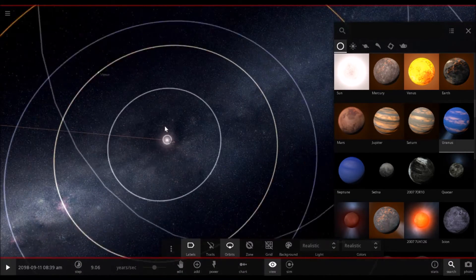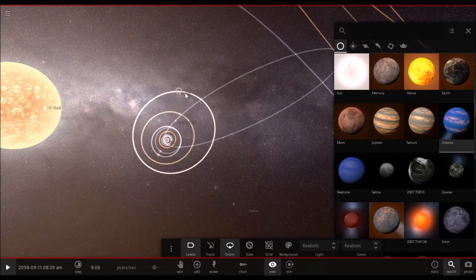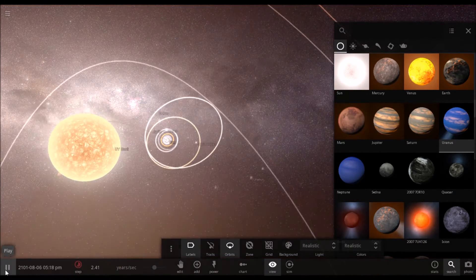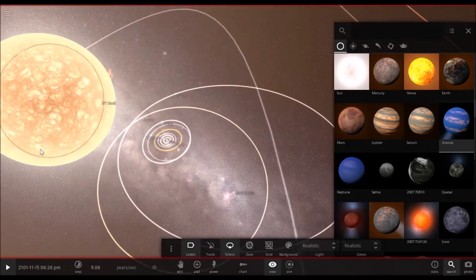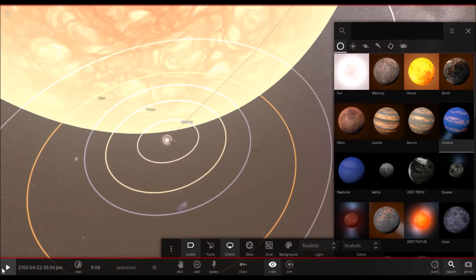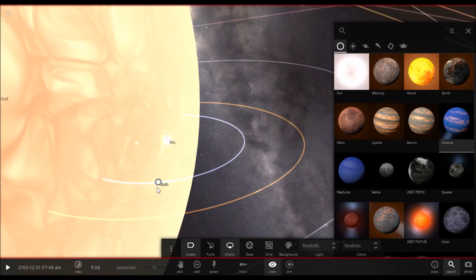Now we've got crazy going on. These orbits aren't too crazy — besides Saturn and Jupiter — they still maintain a pretty nice shape. And now is the time for crazy orbits in the outer solar system. And then, no more outer solar system. The Earth is about to die.